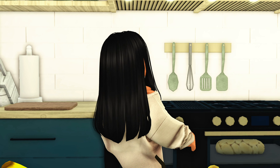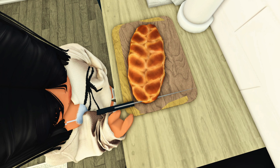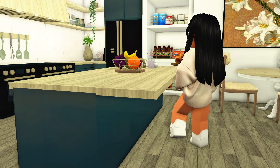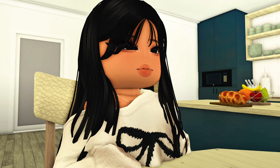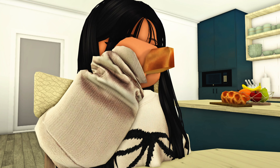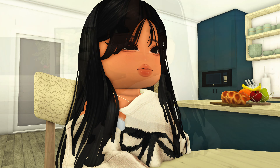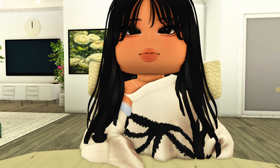Speaking of, it's ready. Let's eat everyone. The bread is really good. It's time for the tour. I'm really excited to show you my final new apartment.